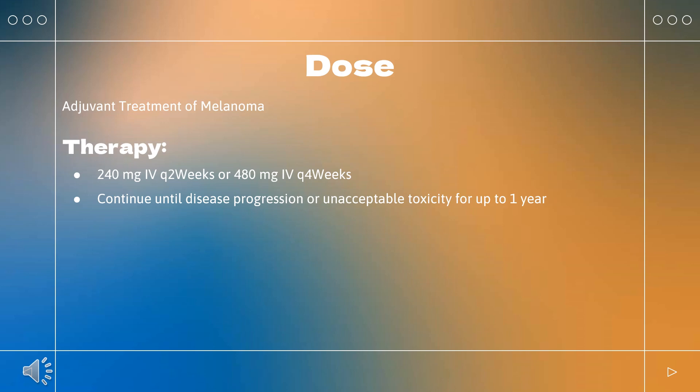Non-small cell lung cancer (NSCLC): Indicated as neoadjuvant treatment in combination with platinum doublet chemotherapy for resectable tumors greater than or equal to 4 cm or node positive NSCLC. Nivolumab 360 mg Q3 weeks plus platinum doublet chemotherapy Q3 weeks for 3 cycles.